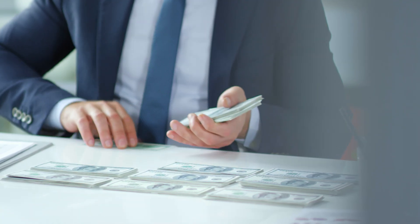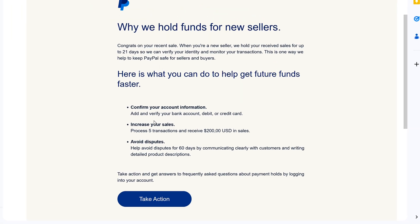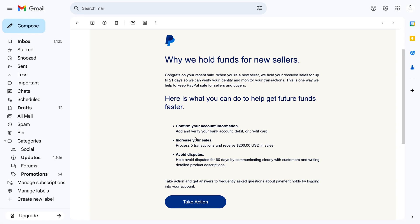If the client sends you a payment that is marked as for family and friends, that money is going to be available to you instantly. It can also happen when PayPal is not sure where the money is coming from.